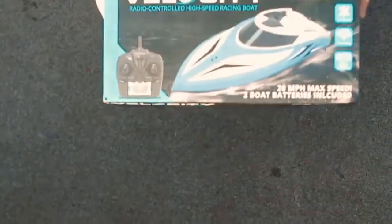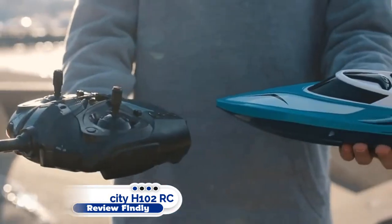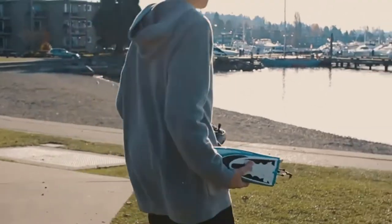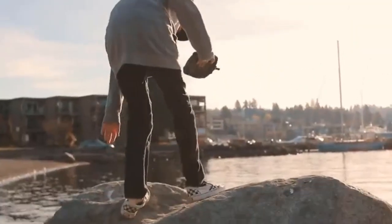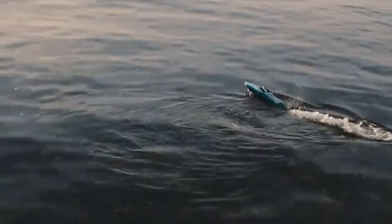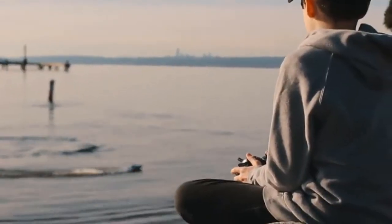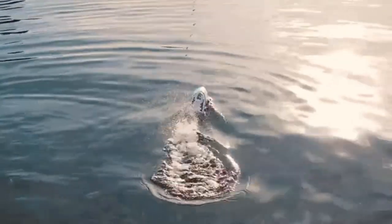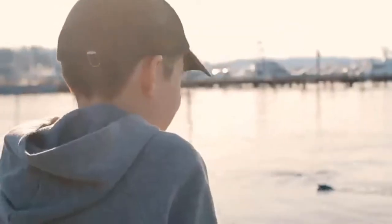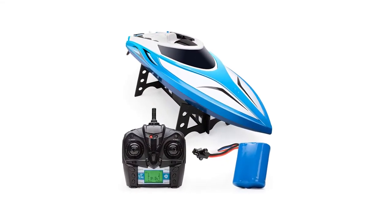Number 2: Force 1 Velocity H102 RC Boat. More than 4,505 star reviews praise the Force 1 Velocity H102 RC Boat for its portability. The Velocity RC Toy Boat for adults and kids races across water at 20-plus mph, and this high-speed boat includes a 4-channel remote with a 120-meter signal range.